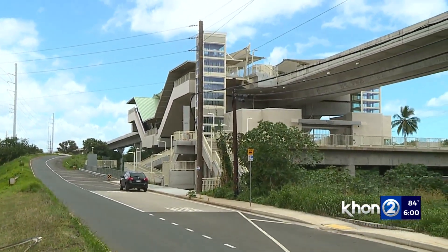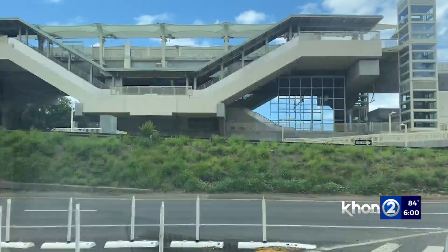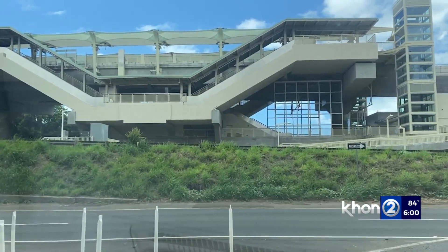The first phase of the Honolulu rail system will take passengers from East Kapolei to Aloha Stadium, but a stop along the way is raising concerns.